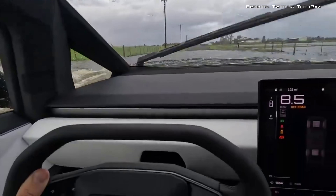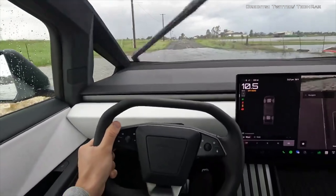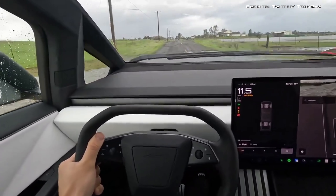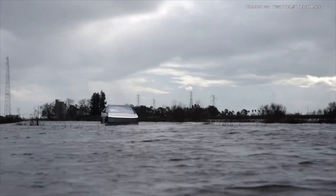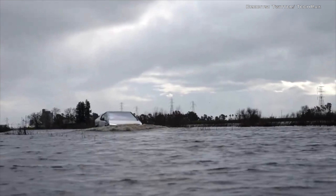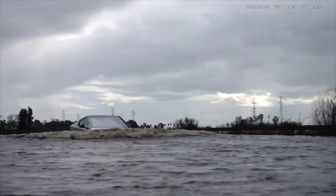The vehicle can be seen handling the challenge with ease, prompting reactions of disbelief and admiration for its tank-like resilience. Despite the increasing challenges, the Cybertruck continued to impress, powering through with little difficulty. Observers noted: "Still really nothing — literally going through like a tank."